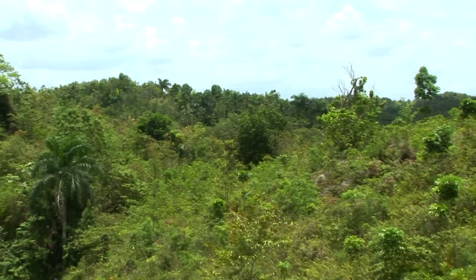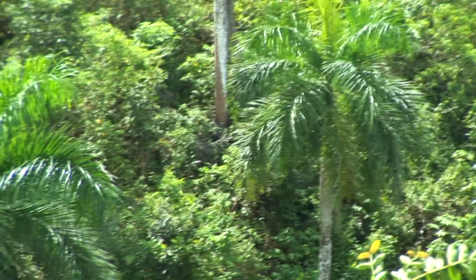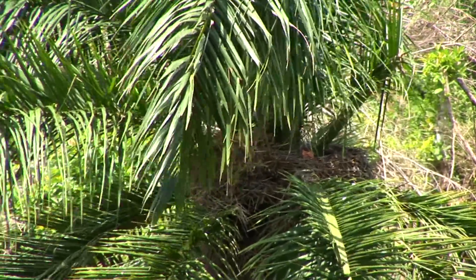This is Los Haitises National Park — the last stronghold of the Ridgeway's hawk. Los Haitises means 'little hills,' and this is exactly the habitat type that the Ridgeway's hawk prefers. These little hills are on limestone karst called mogotes in Spanish, and they hold palm trees in which Ridgeway's hawks like to build their nests. They often build their nests right on top of palm chat nests. We're with Jorge Broca from the Hispaniolan Ornithological Society, heading in to hopefully get a look at these beautiful hawks. This is arguably the world's most critically endangered raptor.